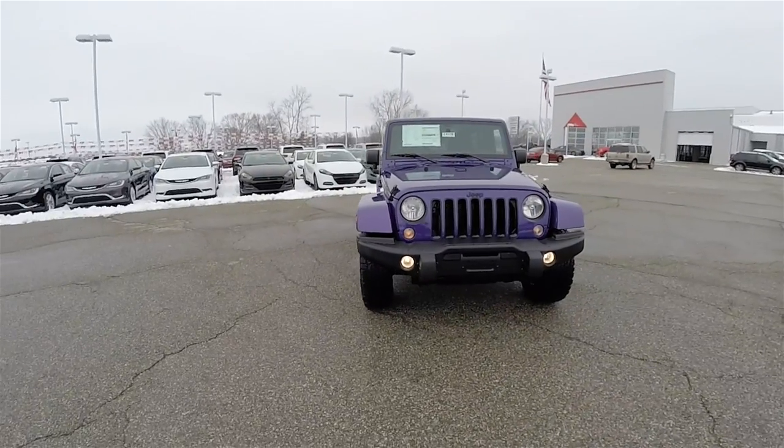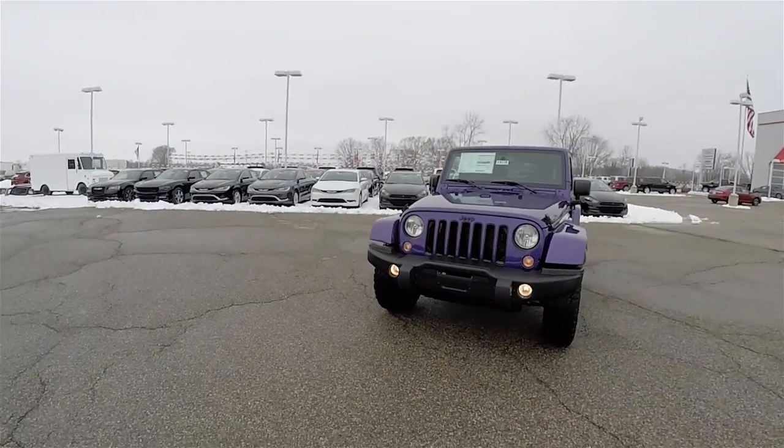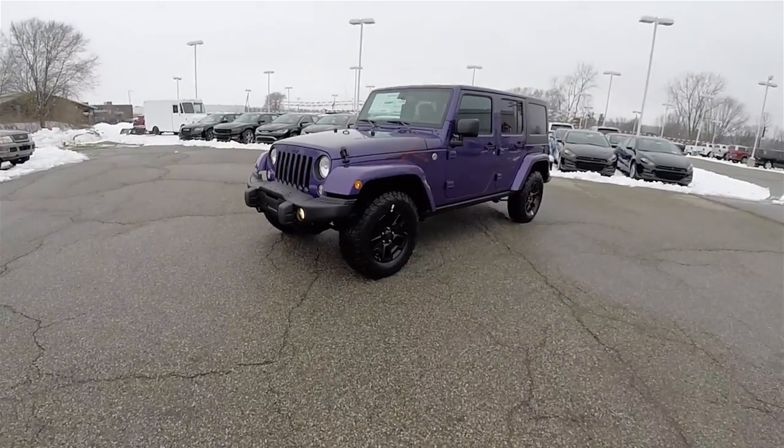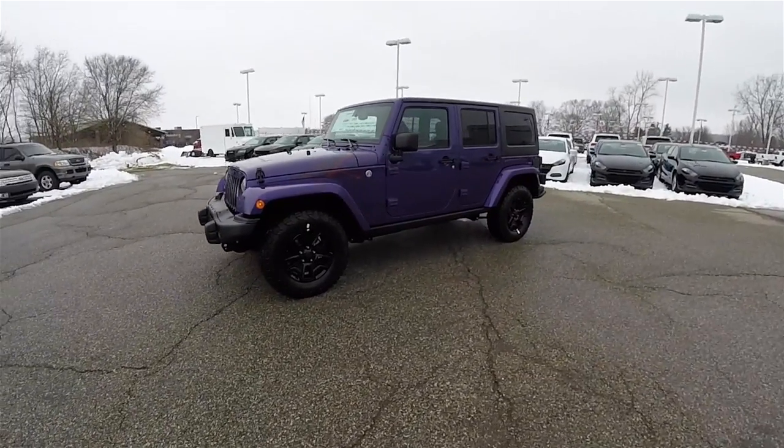Hello everyone. Today we're going to take a quick walk around look at this very unique, brand new 2016 Jeep Wrangler Unlimited Sahara Backcountry Edition.